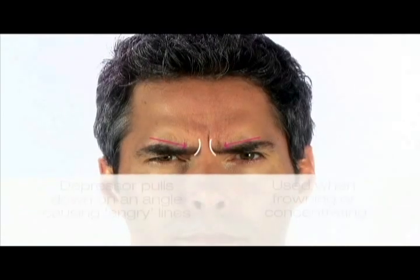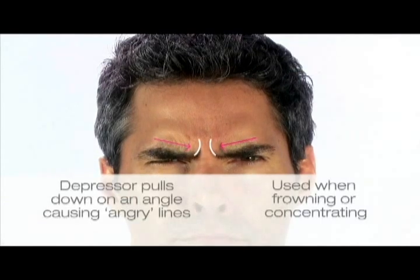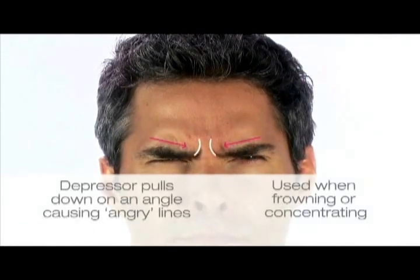A lot of people frown when concentrating or looking at a computer. Eventually, these lines can become more noticeable and might remain visible at rest when the muscle is not moving.